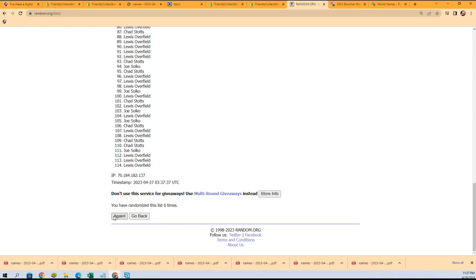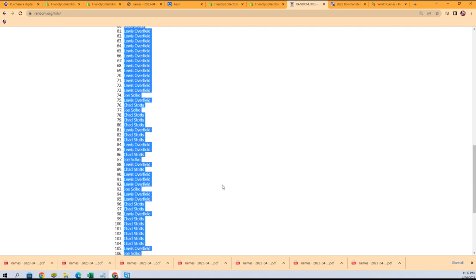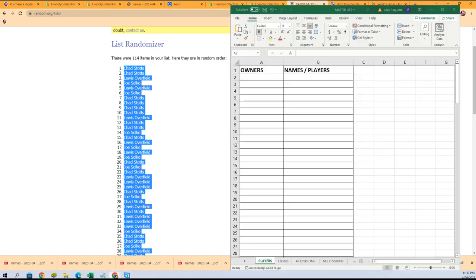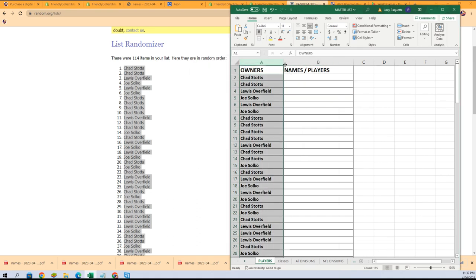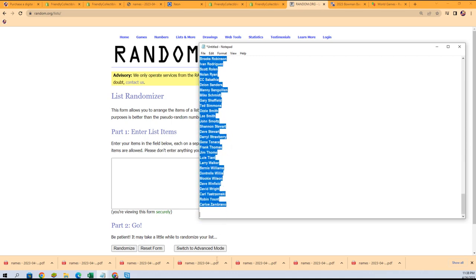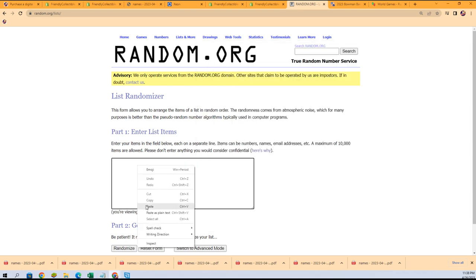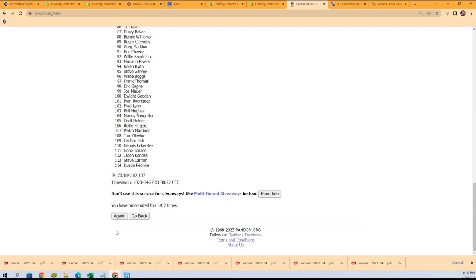All right, so here's lucky number seven — the first list is finished. Let's get the names of the players through here and good luck. Seven times two, of course. Here we go.